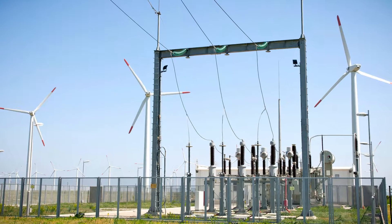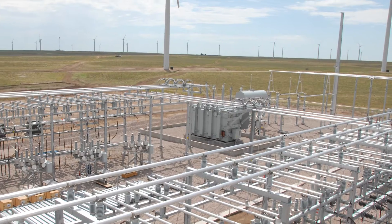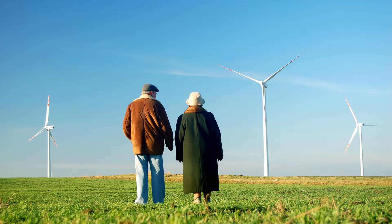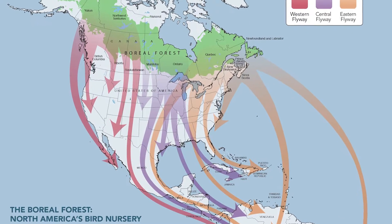Each wind farm has a substation that steps up the electricity to a voltage efficient for long-distance transmission. Developers also prefer to choose locations with neighbors who are enthusiastic about wind development, as well as locations without adverse consequences for wildlife. For example, bird migration corridors are being avoided.